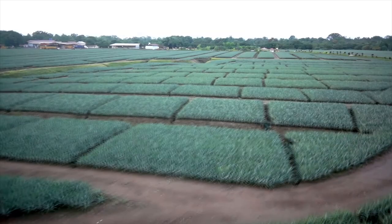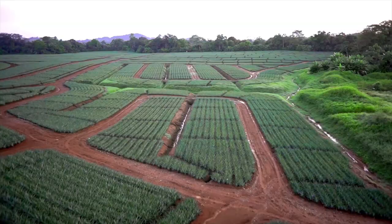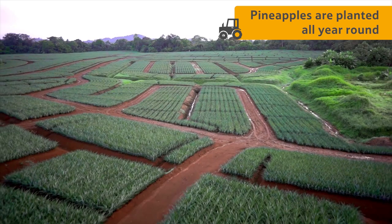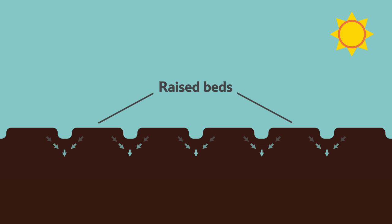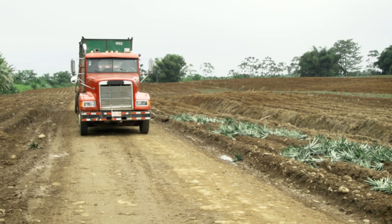Pineapples, from farm to fork. At this farm in Costa Rica, pineapples are planted all year round. The farmer's first job is to prepare the soil. The pineapples don't like too much water, so raised beds are made, meaning that any extra rain can flow away and won't damage the plant.